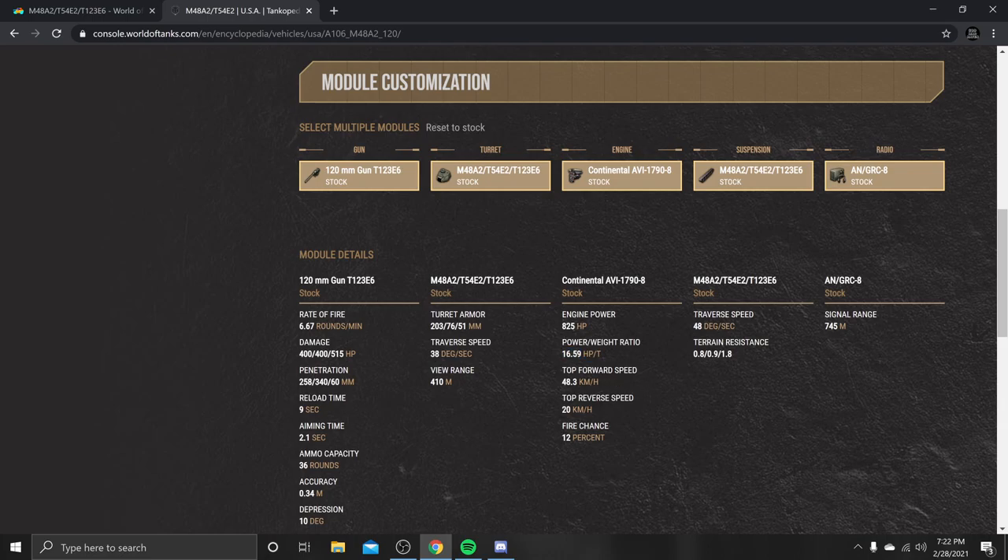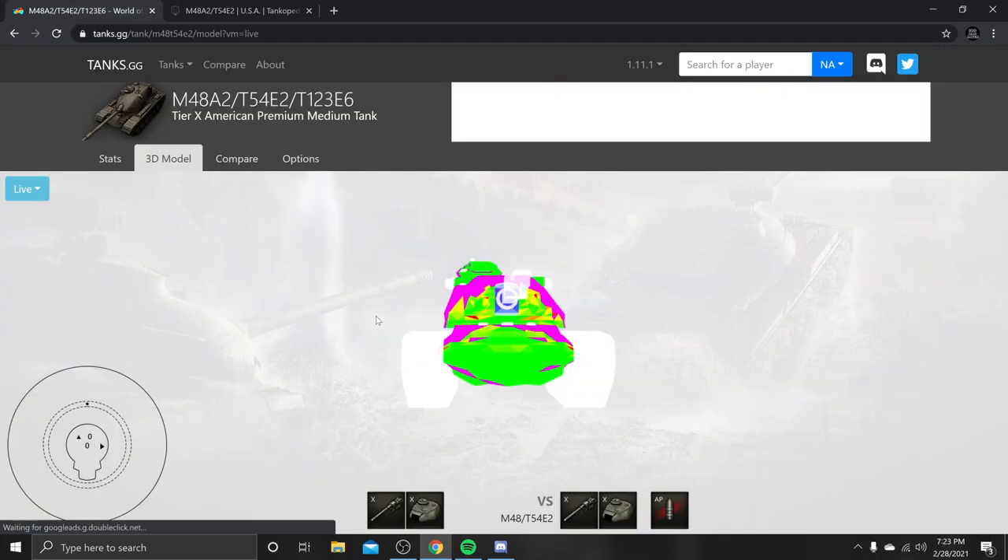Power to weight is 16.59 — that's going to be really nice terrain resistance. For hard terrain you have 0.8, medium 0.9, and soft 1.8. In soft terrain, that power-to-weight is going to drop down to about 8. Top reverse speed of 20 kilometers — extremely mobile. Fire chance is 12%, though I swear that is lying; if you've been watching the streams I've been set on fire a lot. Track traverse speed is 48 degrees, signal range 445 meters — that's going to help with assist damage and other fun stuff.